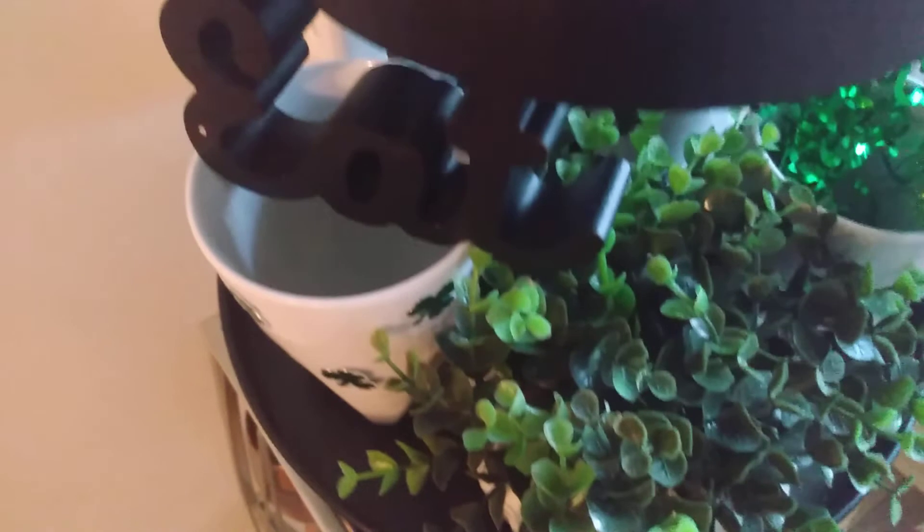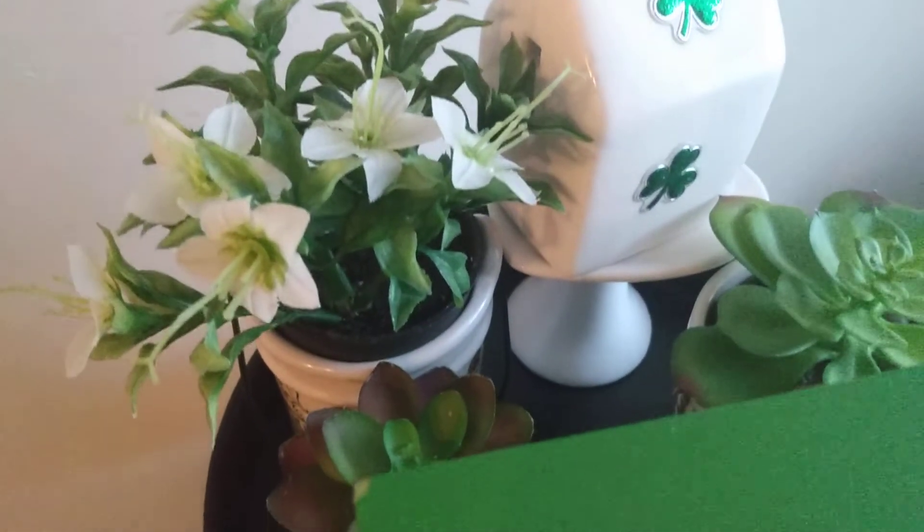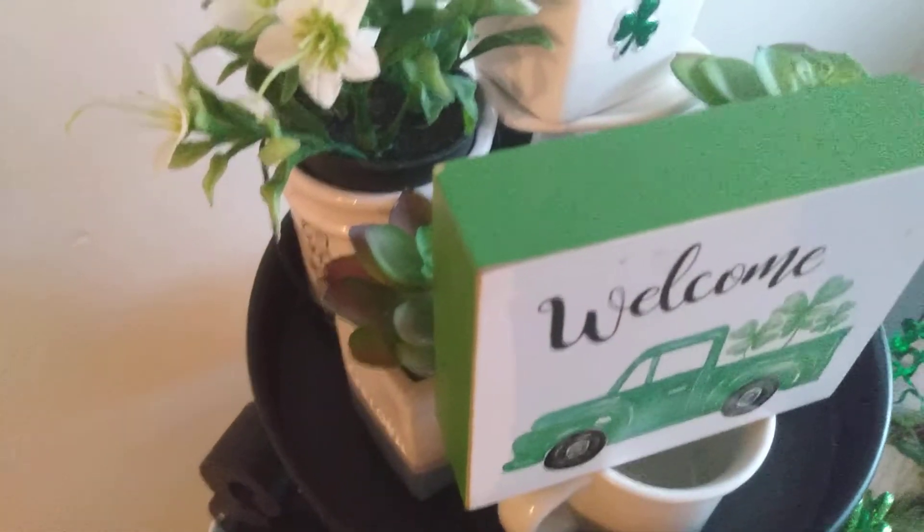So this is just a little short video showing how I put together my tiered tray for Saint Patrick's Day.